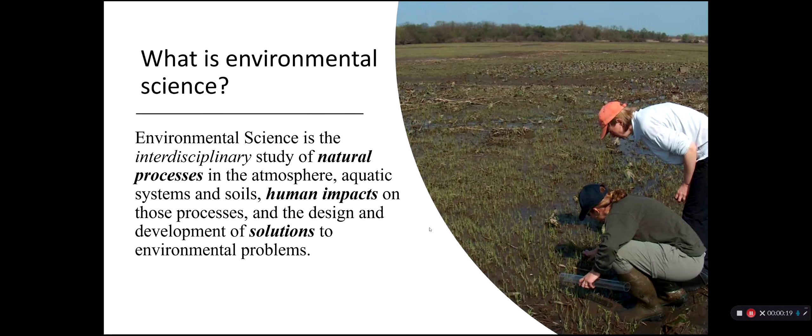What is environmental science? It's an interdisciplinary study of natural processes in the atmosphere, water, and soils, and the human impacts on those processes, and the design and development of solutions to environmental problems. Our major reflects a lot of these processes, and during the course of your study, you will learn many of the environmental problems, how we are impacting those problems, as well as looking at solutions to those.